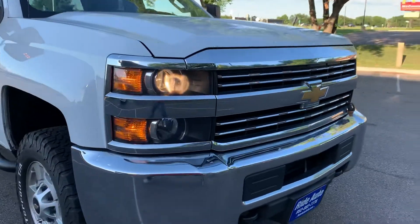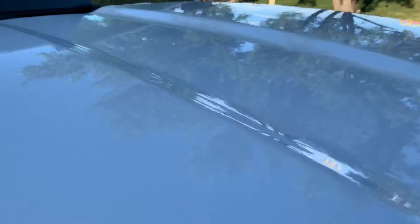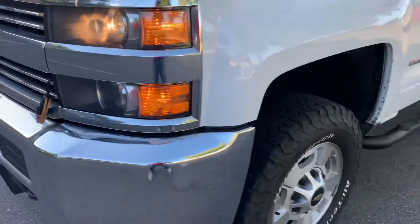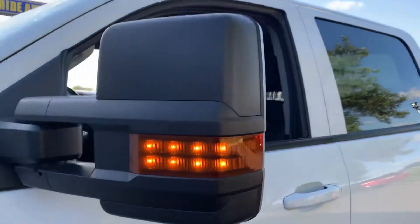Clean title, clean history, well-maintained. It has an engine block heater — there's the block heater right there. Look at the tire: knee-deep in rubber.